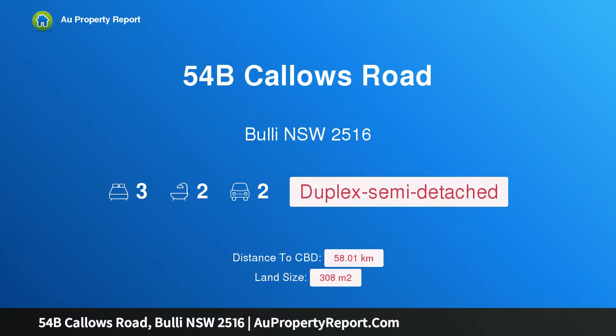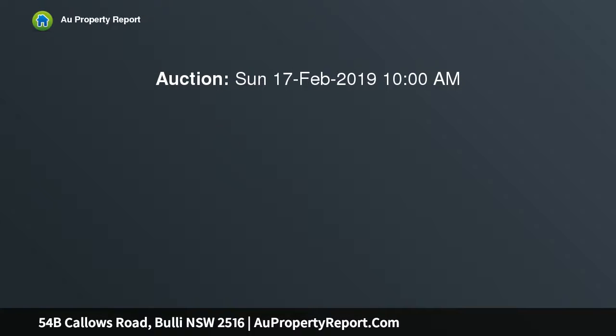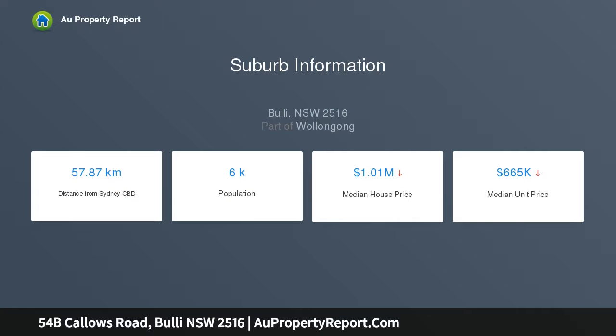Hi, I am glad to introduce property 54 V Callos Road, Online, New South Wales 2516 — a brand new designer home. With a contemporary, sleek design evoking a sense of spaciousness and radiating natural light, this brand new designer home provides a versatile layout, quality finishes, and effortless entertaining. Its elevated position captures ocean and escarpment views.